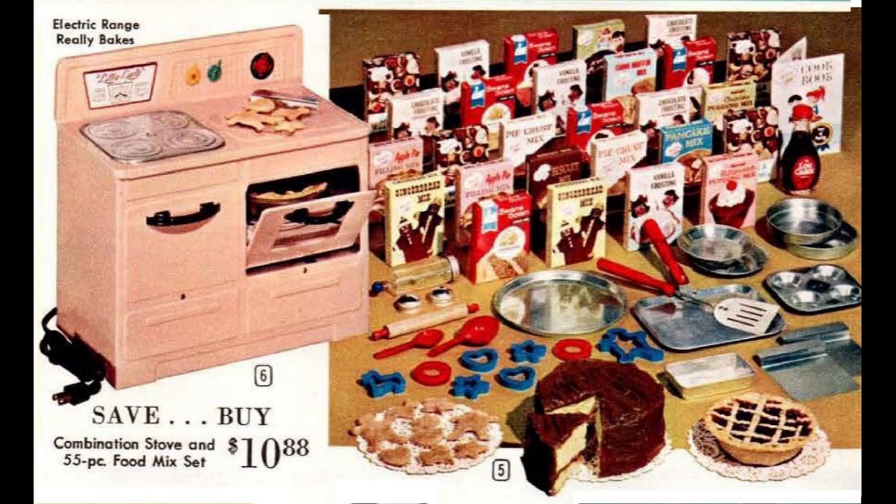Wards also offered smaller and larger assortments. The 81-piece deluxe assortment included brownie and pizza mixes too. You could also purchase a set of pizza mixes and utensils separately, or assorted dessert mixes without the pans and utensils.